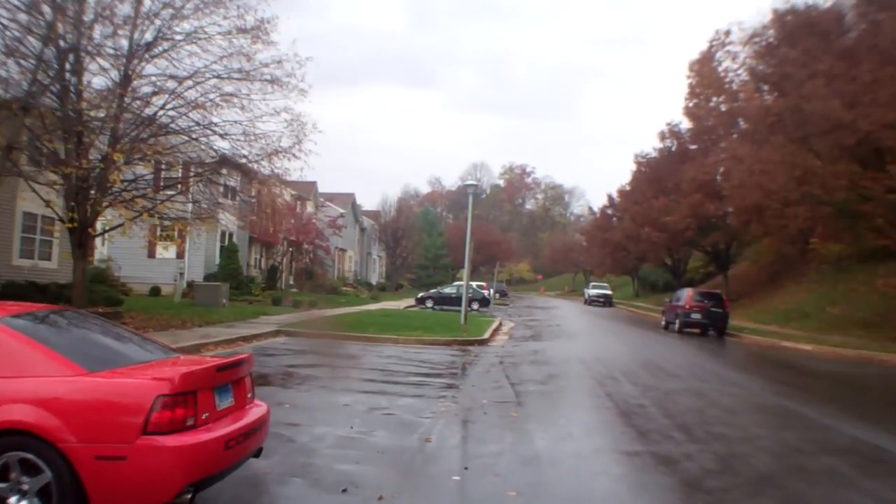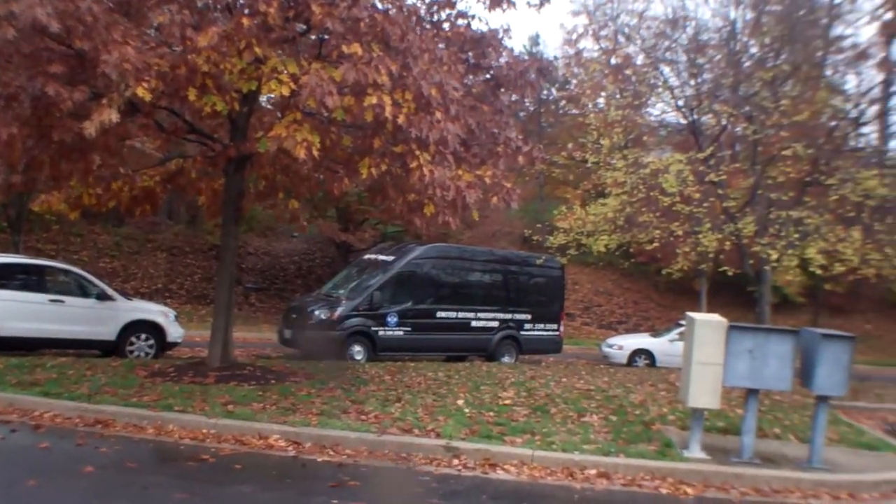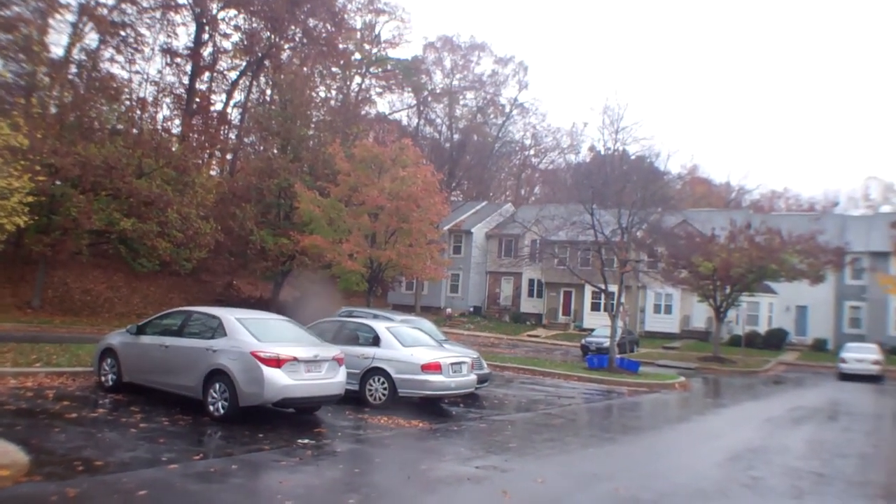It's a low traffic court. Pretty nice looking townhomes. Quiet area.